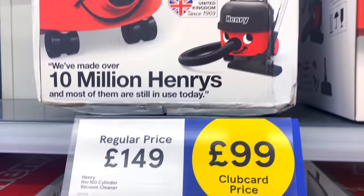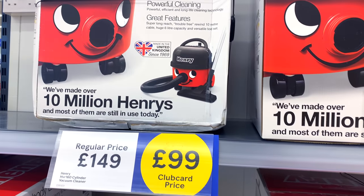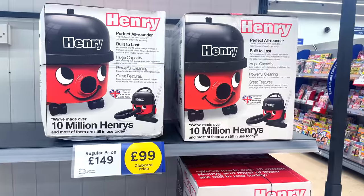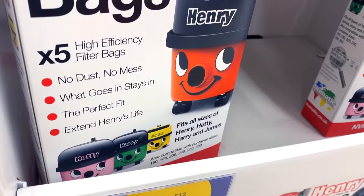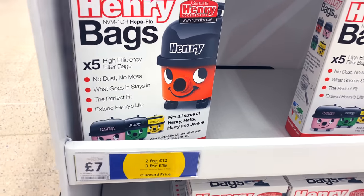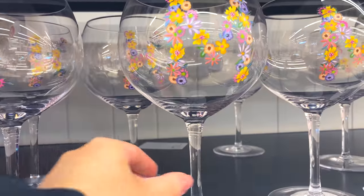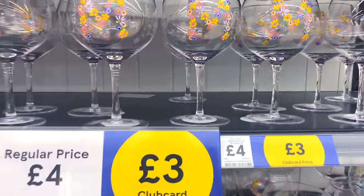Here's probably one of my favourite deals of the whole shopping trip - this is for the Henry vacuum cleaner. The regular price is £149 but Tesco is selling it for £99, and if we look on Amazon it's currently selling for £130.96. So Tesco is absolutely smashing it when you compare it to Amazon. They also had the Henry Hoover bags - you get five high efficiency filter bags, with a multi-buy offer of three for £15, making them £5 each instead of £7. Also in the homeware aisle they had these lovely looking glasses with beautiful flowers written as letters - might make a nice Mother's Day gift. Those were down from £4 to just £3 each.